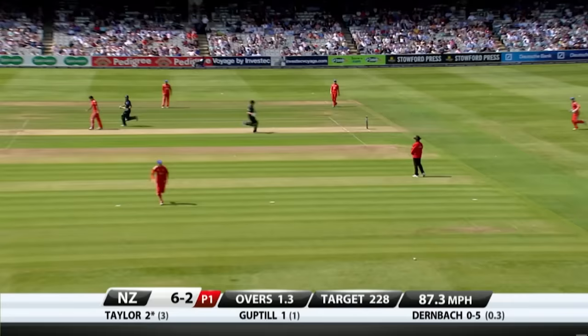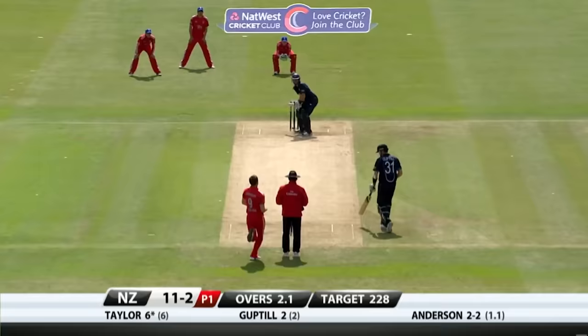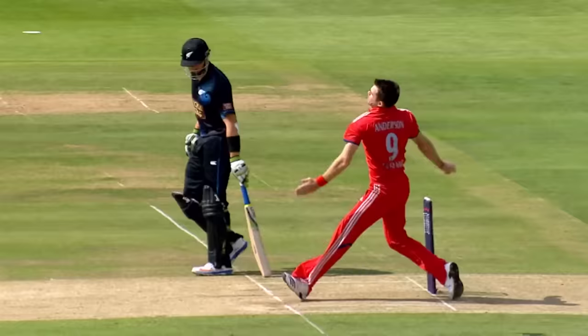Clipped away. Now it feels slightly slower — not slow enough. First boundary for New Zealand. Is protecting square leg — that needs protection as well on the offside. Played very well here in the first innings, Ross Taylor.